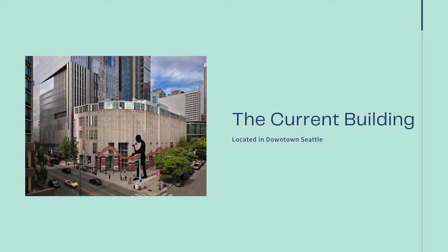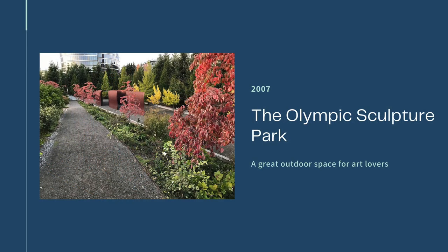The collection was eventually split, with the majority of the Asian art being moved into the former museum's building in Capitol Hill. In 2007, the Seattle Art Museum opened up another extension, the Olympic Sculpture Park. This outdoor space is free to the public and is a popular hangout on beautiful Pacific Northwest summer days. Today, the Seattle Art and Asian Art Museums, as well as the Sculpture Park, are vibrant and important parts of the city's art scene.